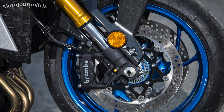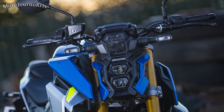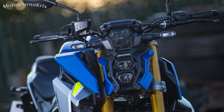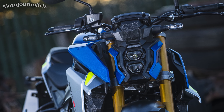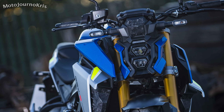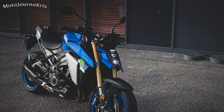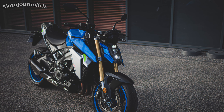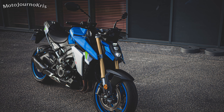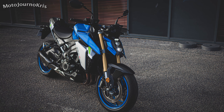The 2021 GSX-S1000 will come in traditional metallic triton blue, glass matte mechanical grey, and glass sparkle black — with the blue the most traditionally Suzuki of those options. Seat height remains at 810mm, but weight increases to 214kg at the kerb from 210kg previously, with the larger fuel capacity and additional cats in the exhaust no doubt contributing to that figure.